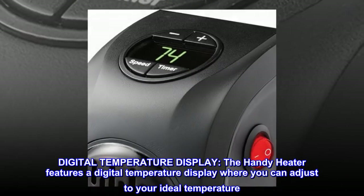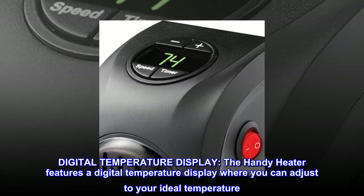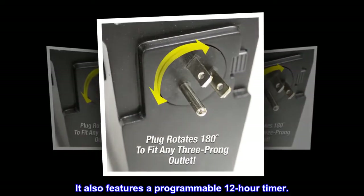Digital Temperature Display — the Handy Heater features a digital temperature display where you can adjust to your ideal temperature. It also features a programmable 12-hour timer.